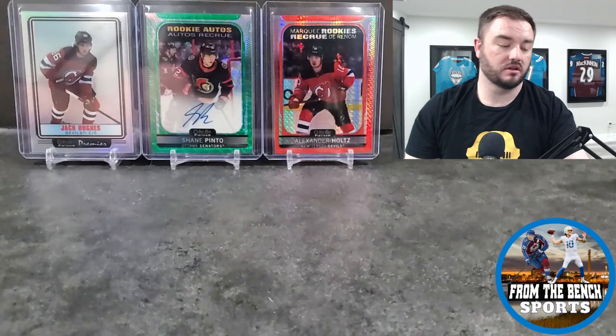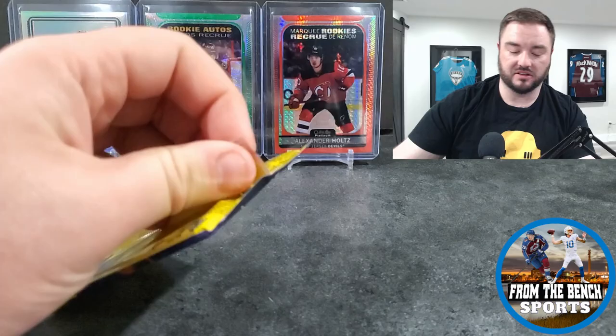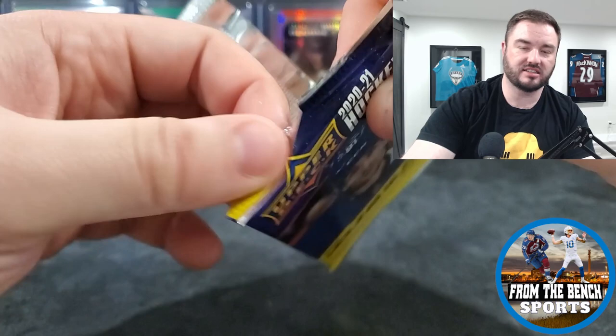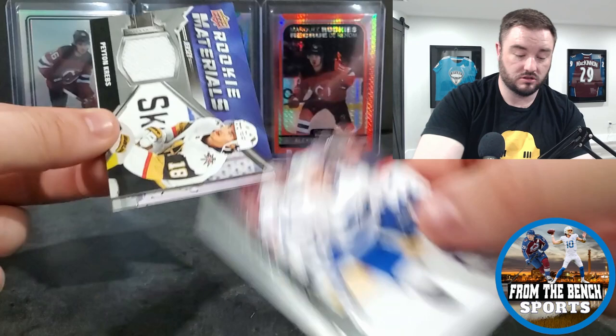Bobby Ryan - if you're a young kid and you haven't looked up Bobby Ryan highlight film on YouTube, do it. Bobby Ryan used to be nasty back when he was with the Ducks, first coming into the league - big body, good hands.